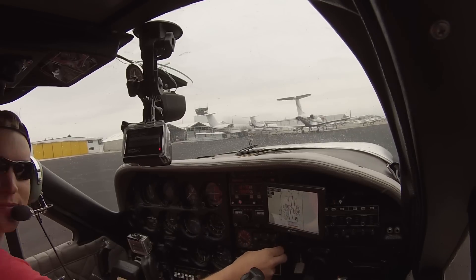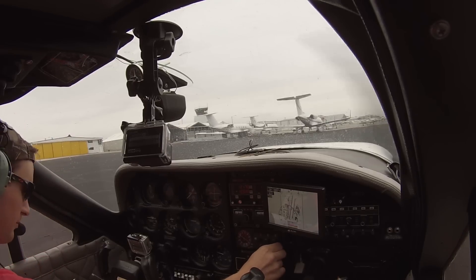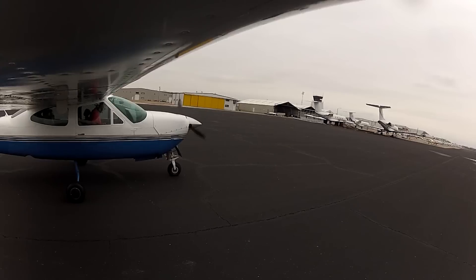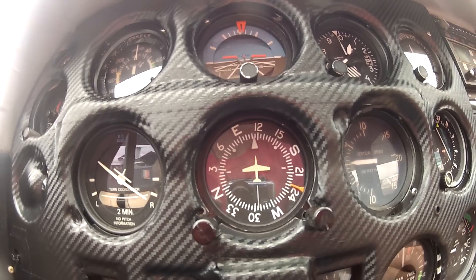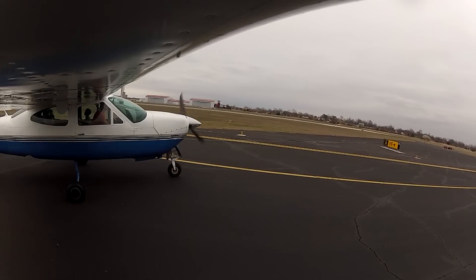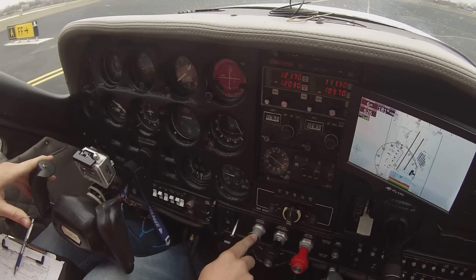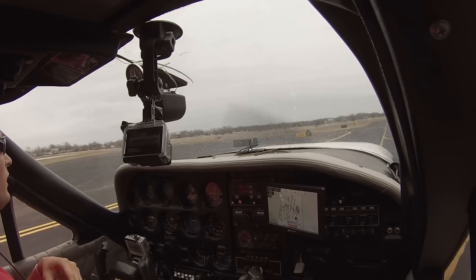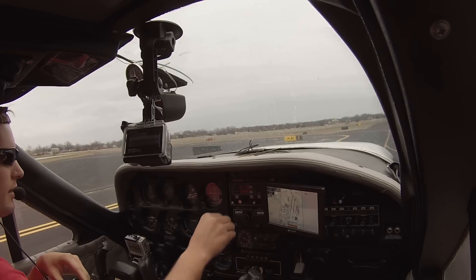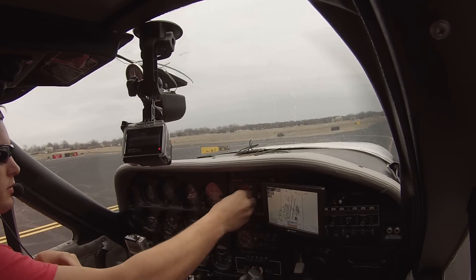Pogue NDB identified at 362. ADF confirmed. Visibility 1,500 to 2,000 and one mile — we can make those no problem. Thanks for clicking on this video. Today I'm going into IMC for the first time by myself. Going to shoot an NDB 35 approach at Pogue, get gas, then IFR back for the ILS. Contacting tower now, switching to 124.0 departure.